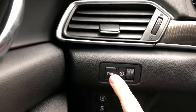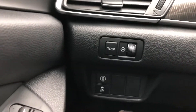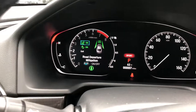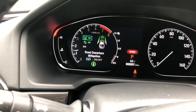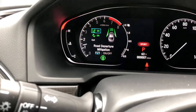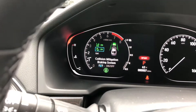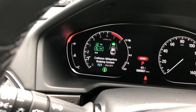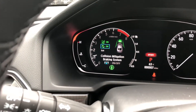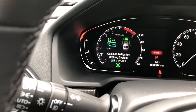Over here you have your settings for your brightness on your display, and you also have a button that controls some of your safety features. You have road departure mitigation — if you start drifting out of your lane, your vehicle will alert you and help steer you back in. You also have the collision mitigation braking system — if you're coming up on a vehicle too fast in front of you and you're not applying the brakes, your Accord will alert you to do so.